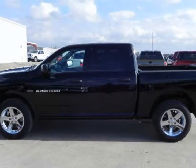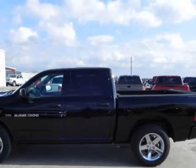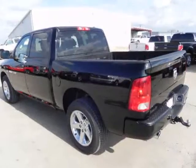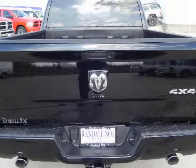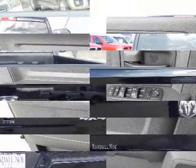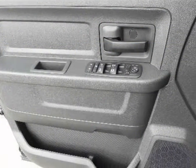The Ram 1500 offers bold styling with an aggressive grille-forward design, interiors with premium materials and innovative features, and big power from a choice of engines, making it ideal for work and play. The Ram 1500 provides something for everyone with a choice of 3 cab styles.